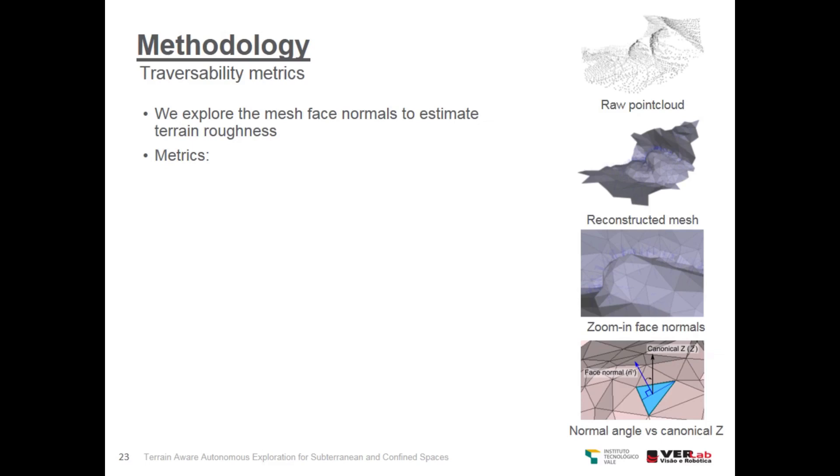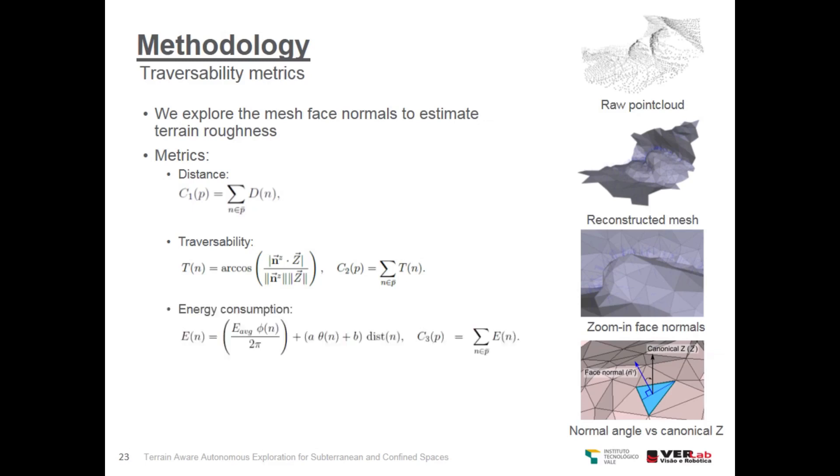The traversability graph is then used to generate a safe path for each frontier using terrain-aware metrics. This metric exploits the mesh face normals to estimate terrain roughness. We use four metrics: the first one is distance, which is the Euclidean distance between face centroids; traversability, which compares the angle between the face normal and the canonical z-axis; energy consumption, which estimates the energy the robot will spend traversing that area of the map; and a linear combination of the previous metrics.